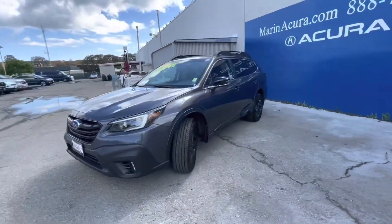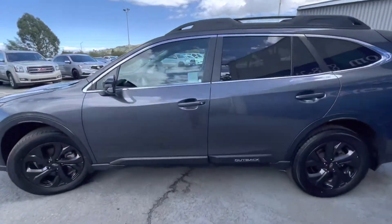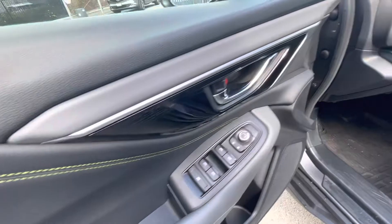Now, the stock number for this vehicle is 21386. As we walk around the Subaru, I'm going to list off some of its key features and basic info.